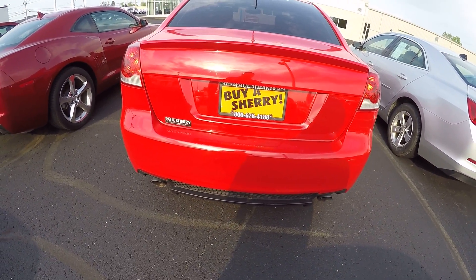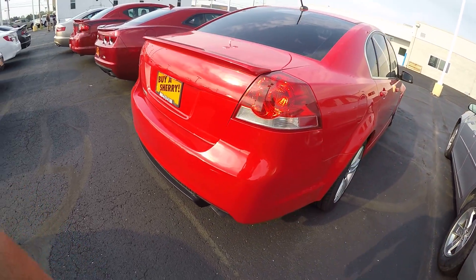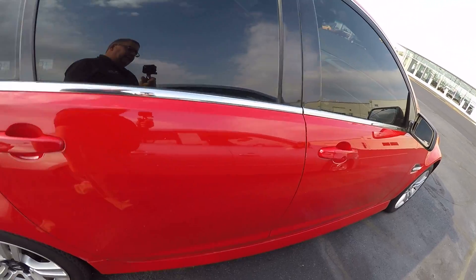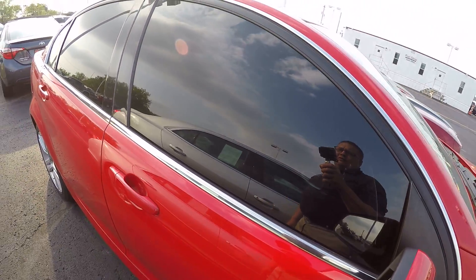Dual chrome tipped exhaust. This has got the 3.6 liter V6 in it. I believe we just had the timing chain redone on it, so the car is really ready to drive.